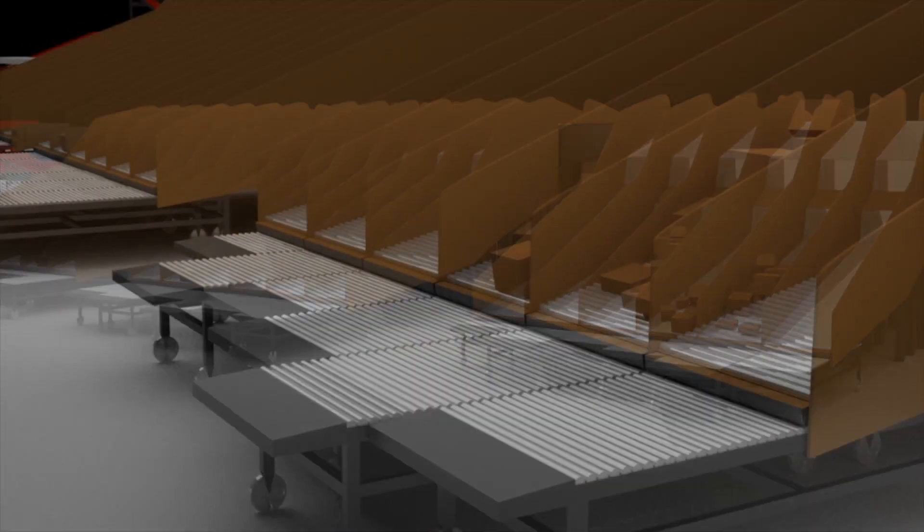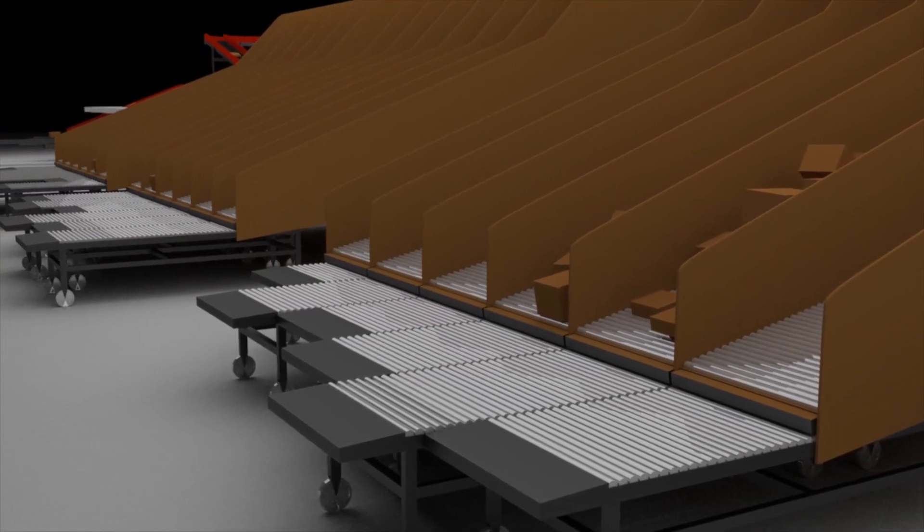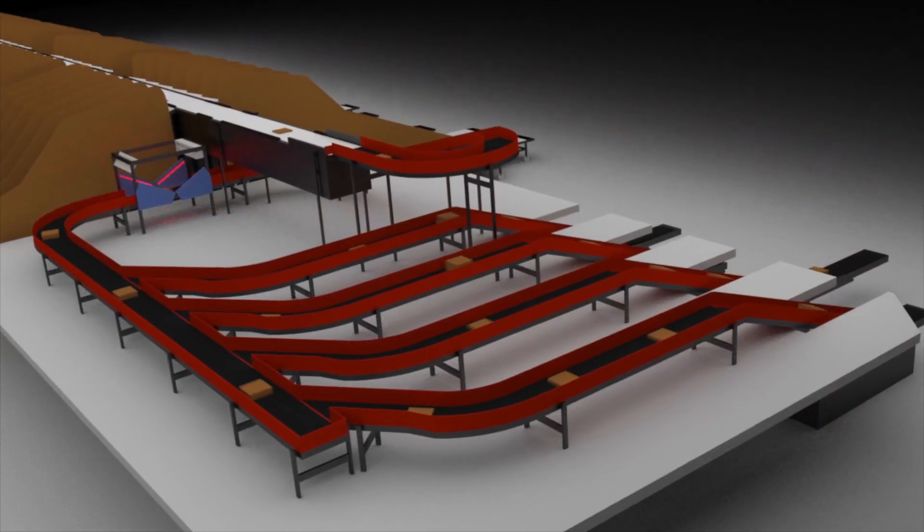Parcels are processed directly at the delivery base, which saves time and allows faster customer deliveries.